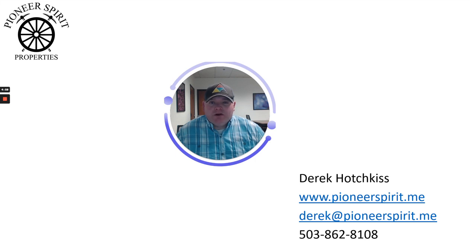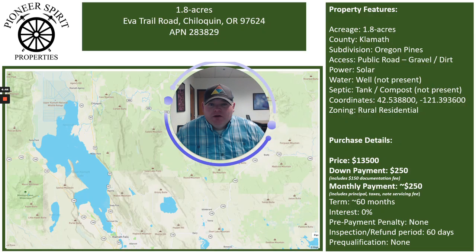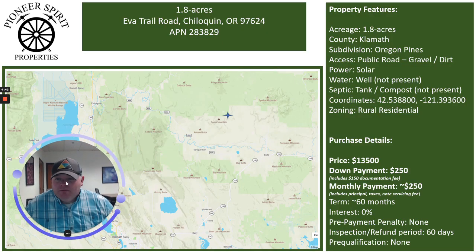Hey, good afternoon everybody. Derek Hotchkiss, Pioneer Spirit Properties here, reaching out to you as my spring special remains ongoing. I did not sell that property last week, so as promised in last week's video, I'm dropping the price even further, so let's take a look at what that means to you.